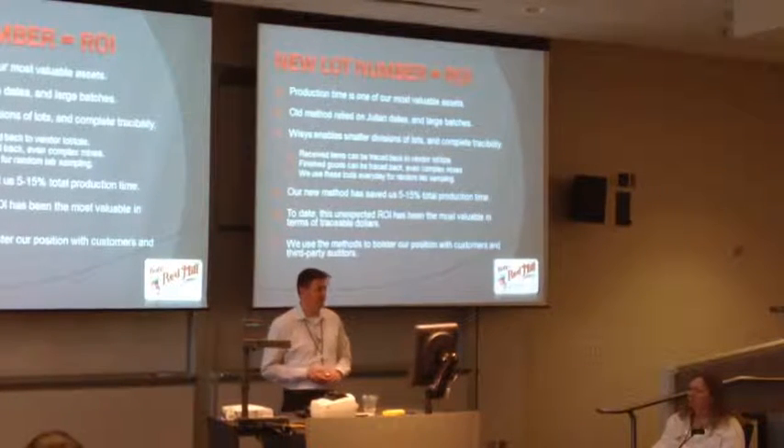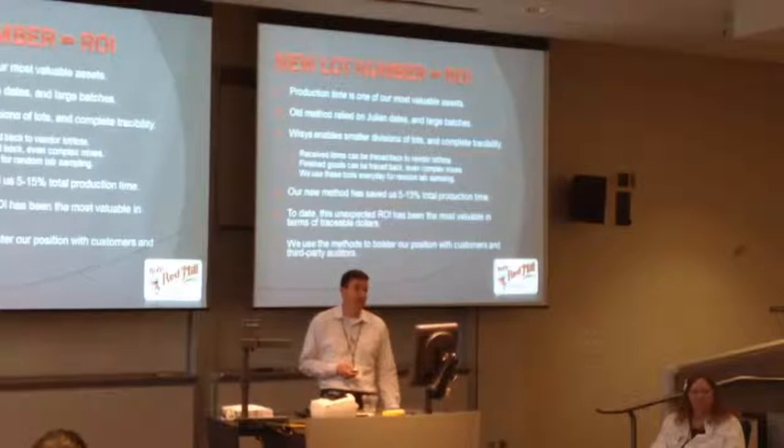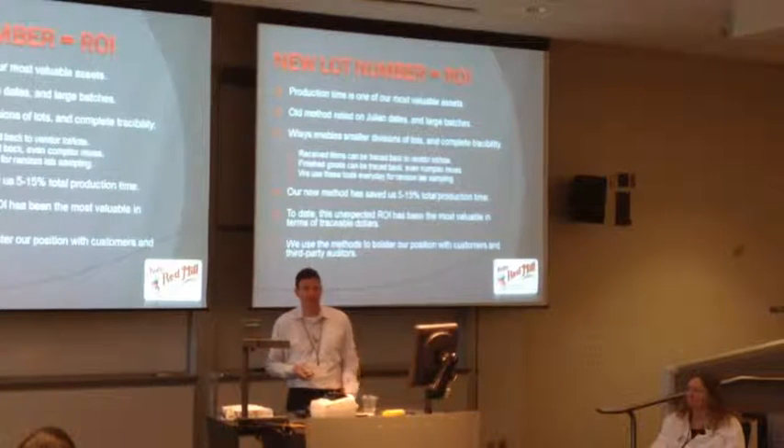There's a lot of things about YSIS which you can't really tag with a dollar sign - you can say it's a hell of a lot better than it was, but really what's the value in dollars and cents? This one I can quantify and did. We also used different methods to bolster our position with customers and third-party quality buyers - we show them this kind of traceability stuff and they just about fall over.